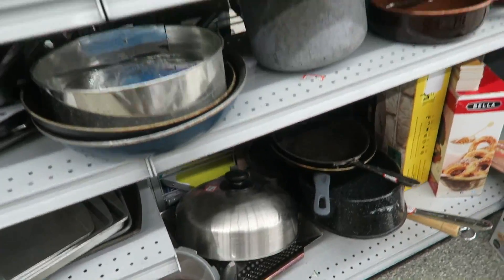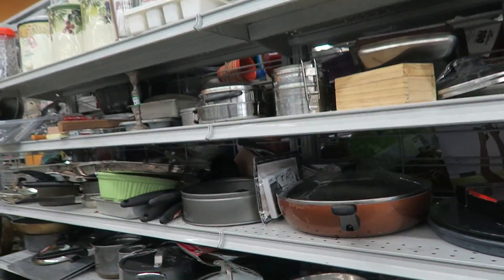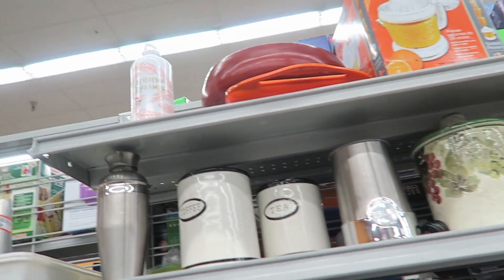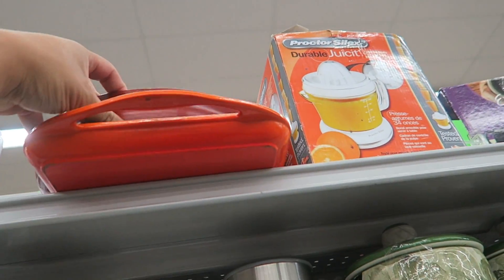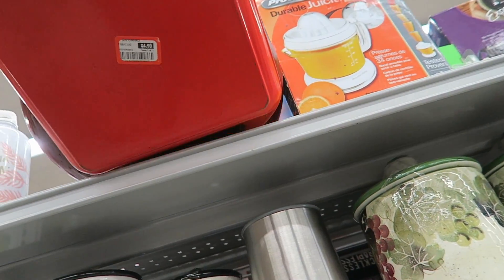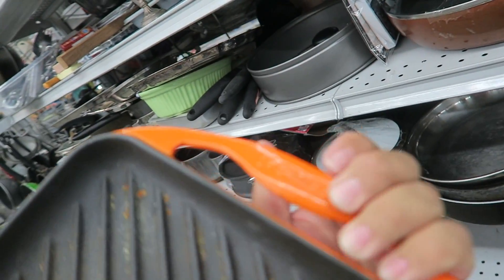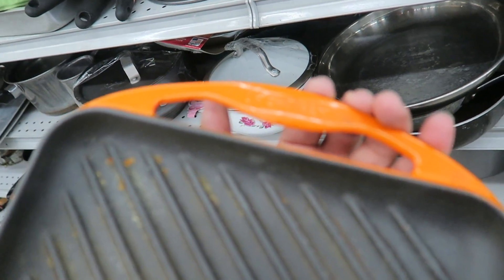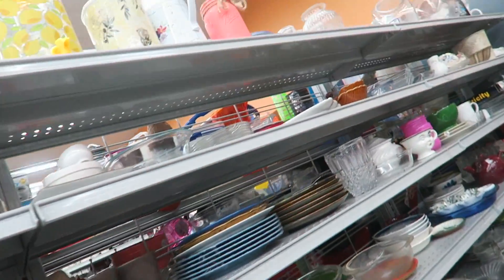I'm looking through the pottery, bakeware, and cookware, looking for a Le Creuset or Pampered Chef. This one looks like Le Creuset from up here, but you never know. It's $4.99 and it says it's made in France. Oh right there — it's a little blurry but you can see it: Le Creuset! Just running quickly through here seeing what they have.